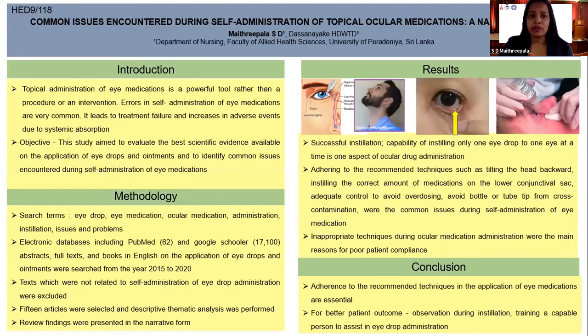Topical administration of eye medications is a powerful tool rather than a procedure or an intervention. Errors in self-administration of eye medications are very common. It leads to treatment failure and increasing adverse events due to systemic absorption.